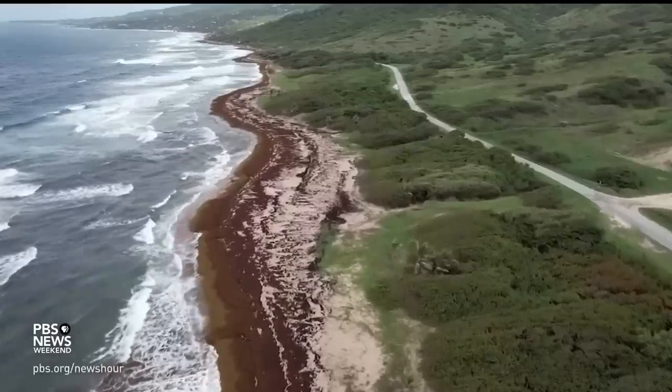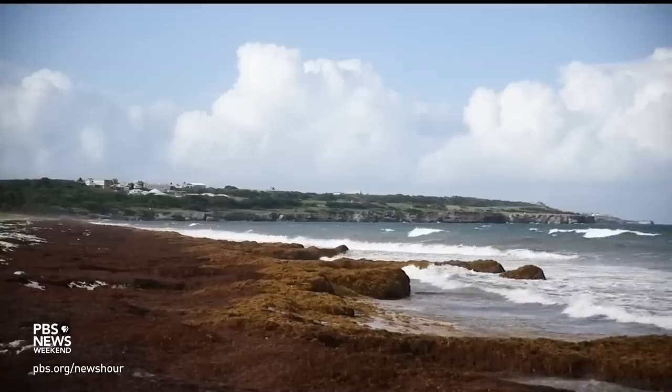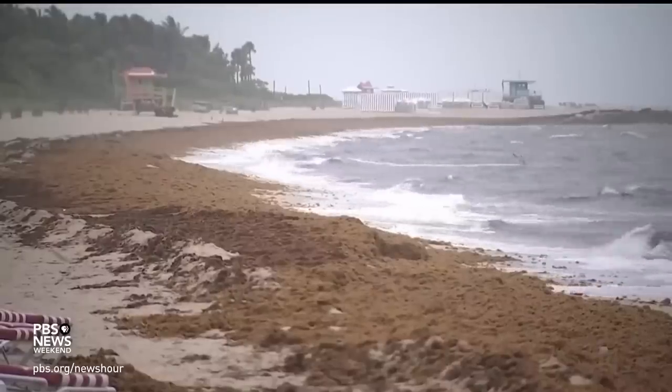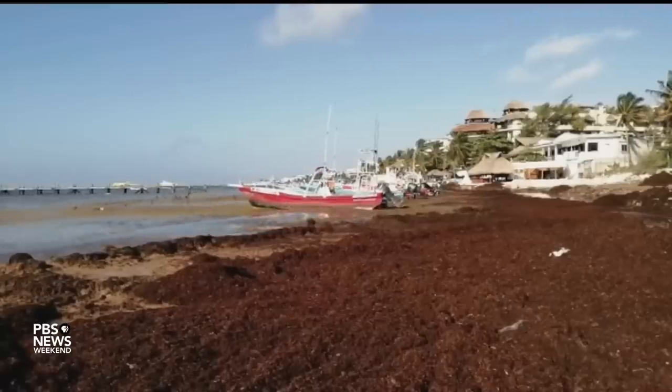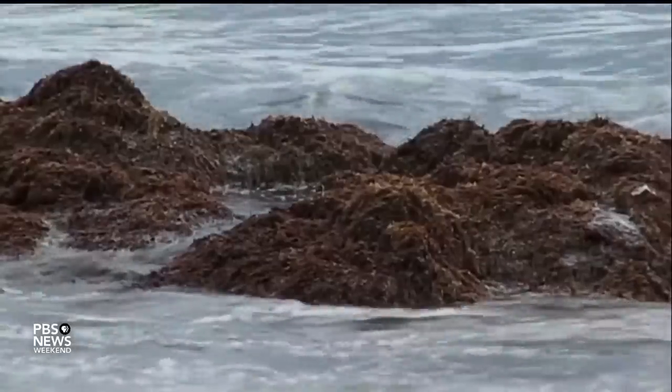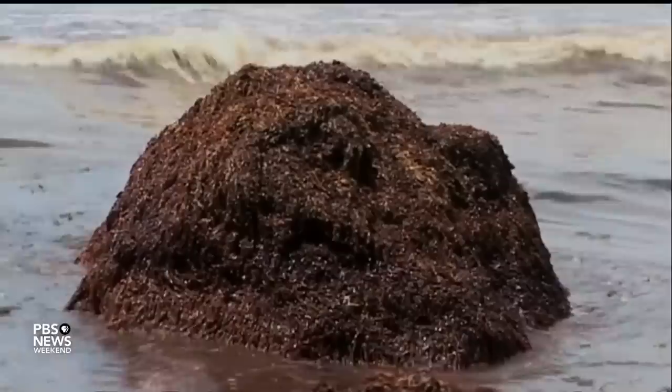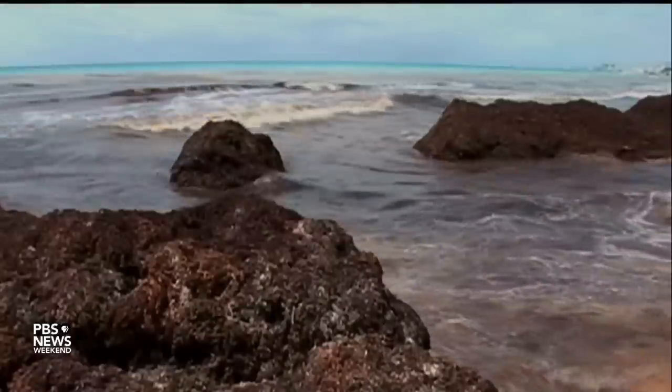What are the threats when it gets closer to land? There are multiple threats. One is that when it washes up on beaches — in Barbados, I've seen piles of Sargassum five feet high. You do not want to go to the beach when it is covered with Sargassum, both because it really smells very badly when it rots, and studies have shown that pregnant women are affected by the hydrogen sulfide produced by the rotting Sargassum. Methane is also produced when it rots, and that is a very potent greenhouse gas.